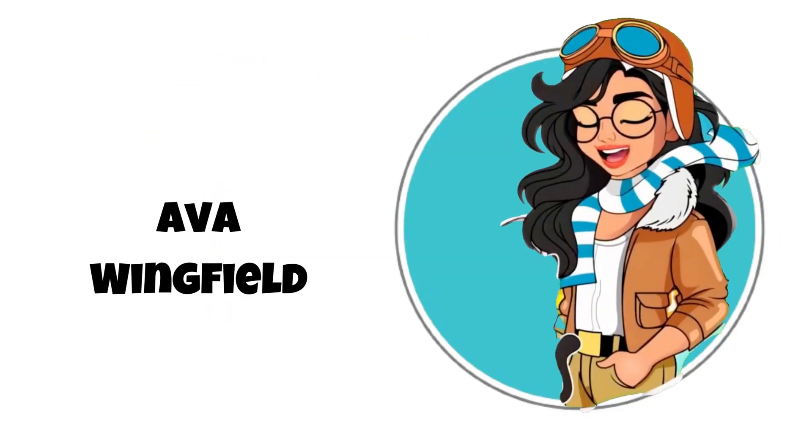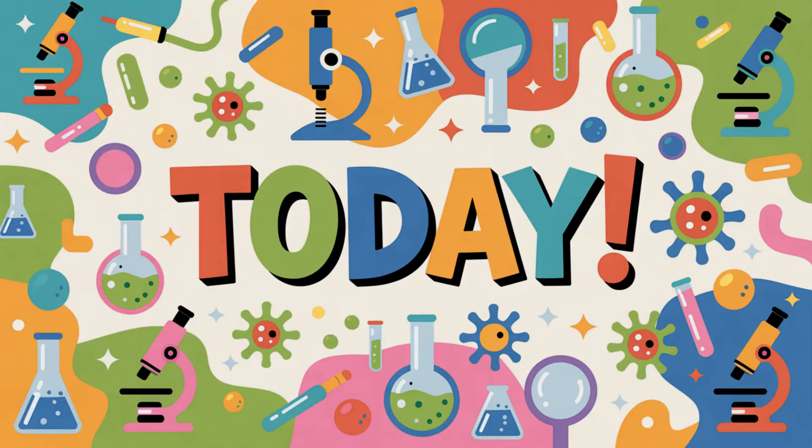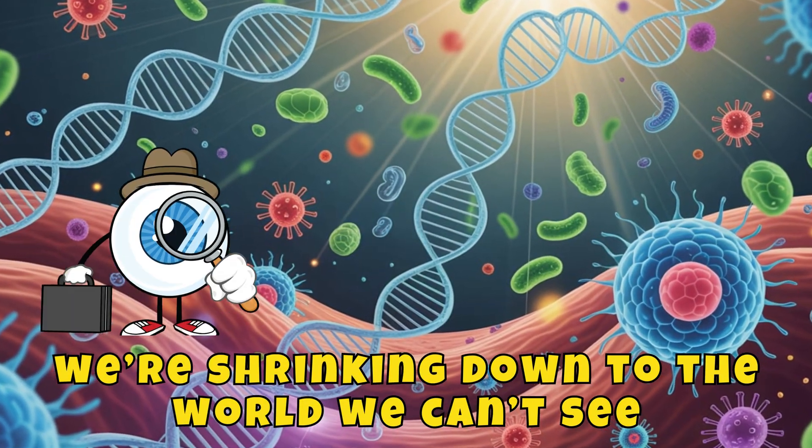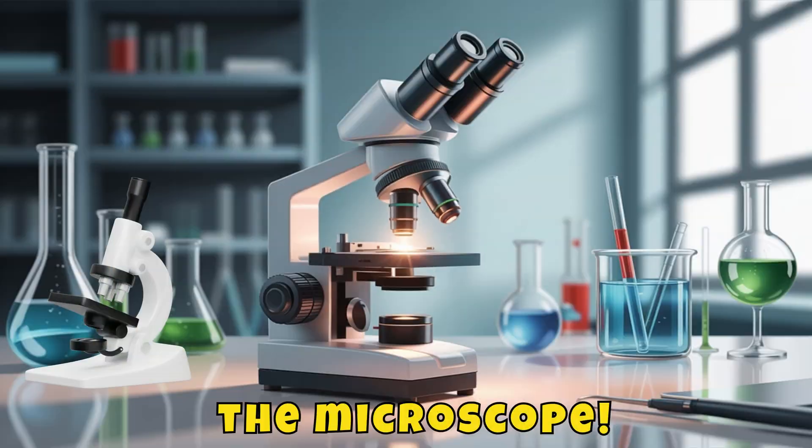Hey Explorers! I'm Ava Wingfield, professor, pilot, and proud science nerd. Today, we're shrinking down to the world we can't see, thanks to one of the coolest inventions in science: the microscope.